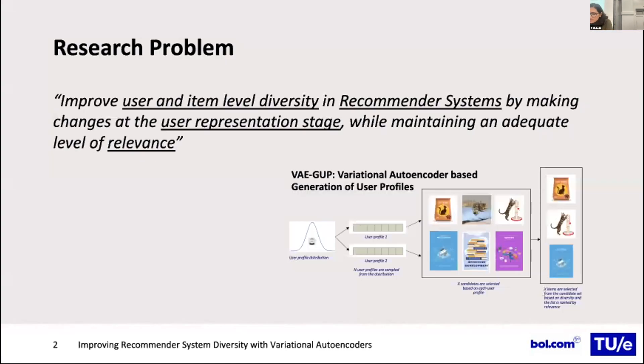The research problem we wanted to focus on was to improve user and item-level diversity in recommender systems by making changes at the user representation level while maintaining an adequate level of relevance. To understand this statement better, let's first look at why diversity is important in recommender systems.